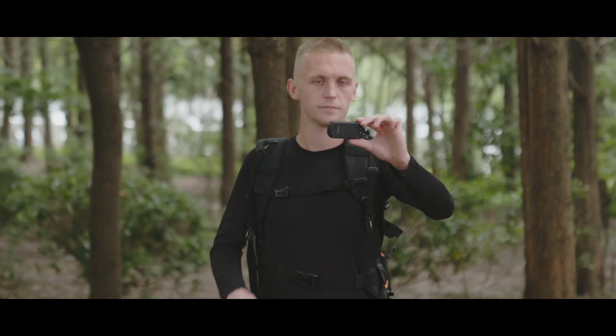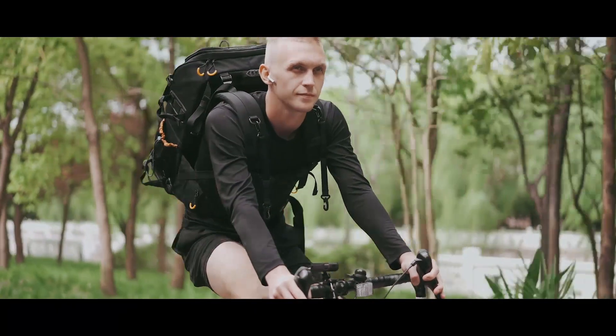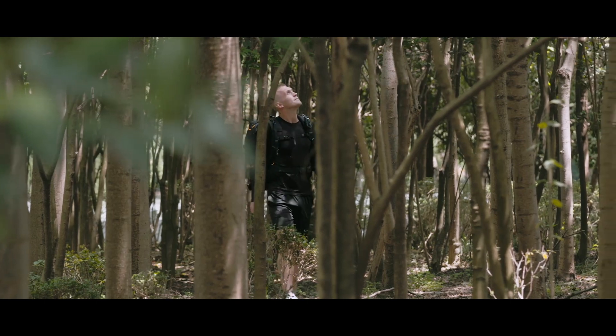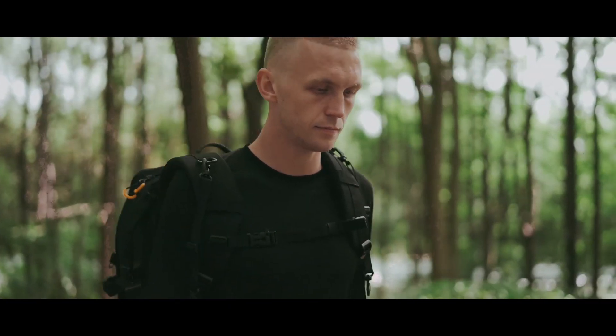You can take pictures with the cameras at any time. Listen to music during running. Ride a bicycle with it to record your journey. Equipped with vanilla Android 8.1, it is the best companion for hiking and outdoor adventure.